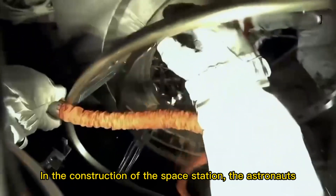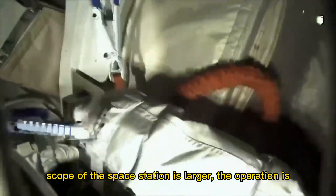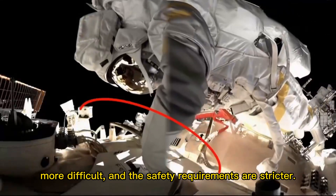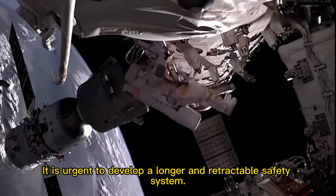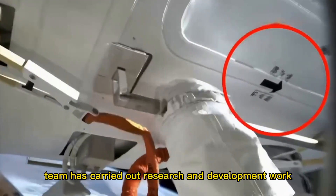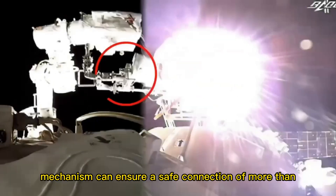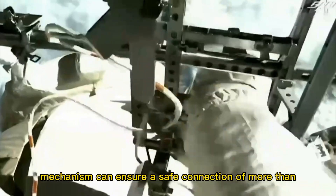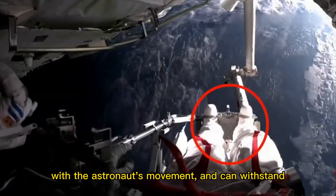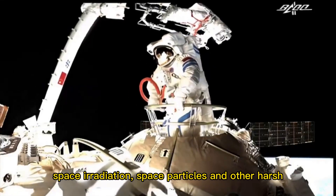In the construction of the space station, astronauts have to complete the installation and maintenance of equipment and other tasks. The scope of the space station is larger, the operations are more difficult, and the safety requirements are stricter, making it urgent to develop a longer and retractable safety tether mechanism. The new retractable safety tether mechanism can ensure a safe connection of more than 10 meters between the astronaut and the space station cabin, without hooking the space suit or interfering with the astronaut's movement, and can withstand temperature differences of nearly 200 degrees Celsius, space irradiation, space particles, and other harsh environments.